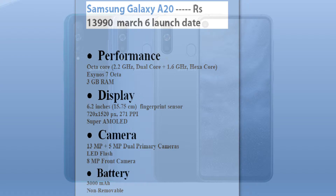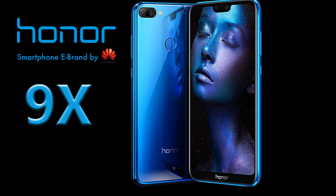Moving on to camera: 13 plus 5 dual primary camera with LED flash, 8 megapixel front camera, and a battery of 3000 milliamp-hours. Next in line is the Honor 9X, launching on March 20.